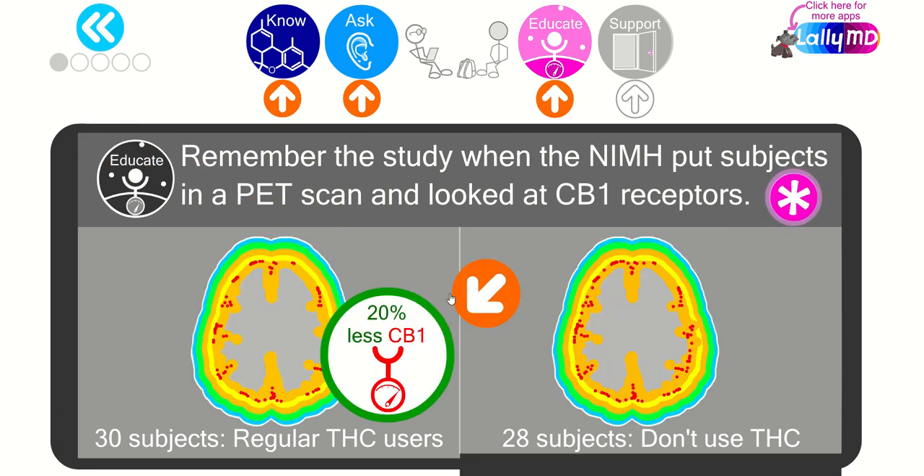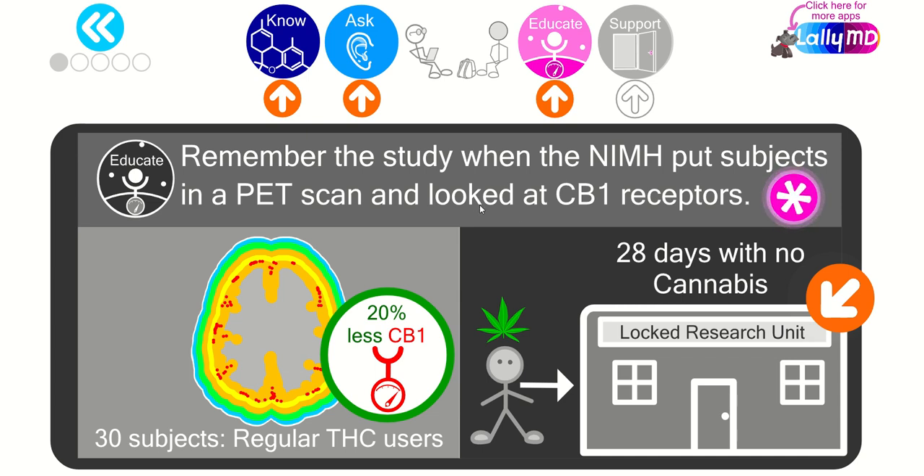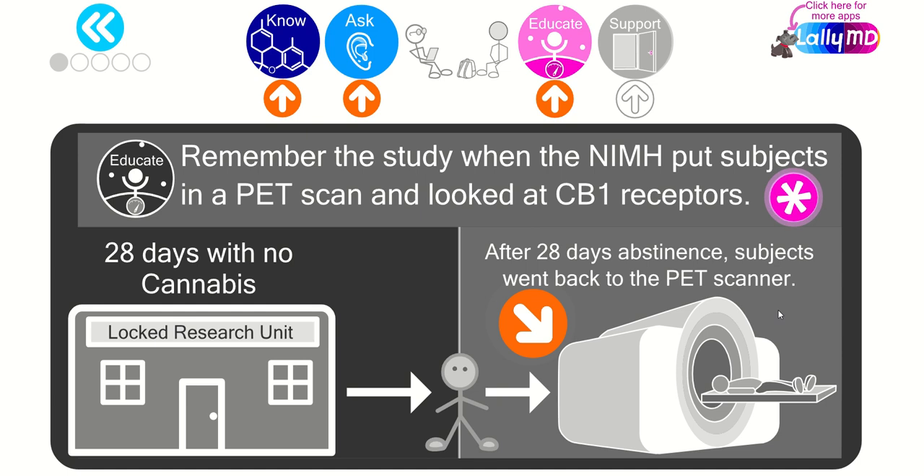We already discussed the decrease in endocannabinoid receptors. Then they did something very interesting and unusual. They took the 30 subjects and placed them in a locked research unit for 28 days with no cannabis. This is somewhat similar to a high-quality rehab program in that there should be no cannabis or contraband available, though it's obviously different from rehab because rehab involves teaching, support, connection, and therapy — not just isolation.